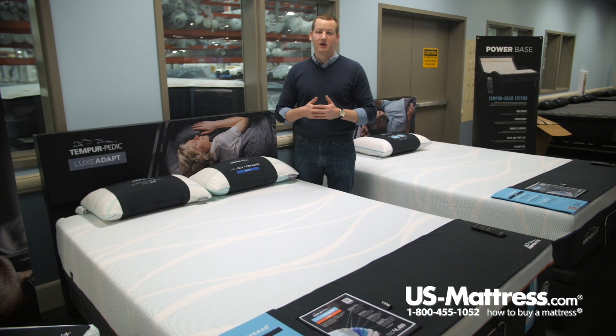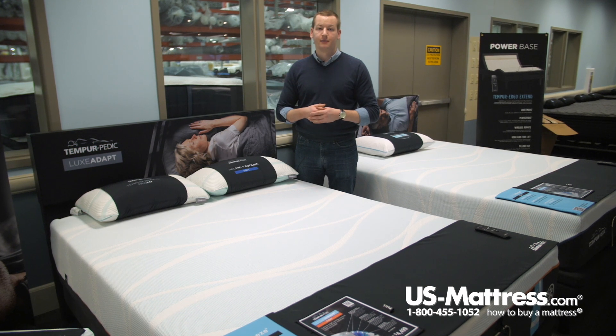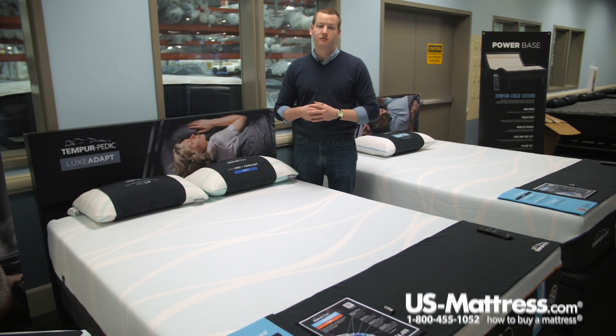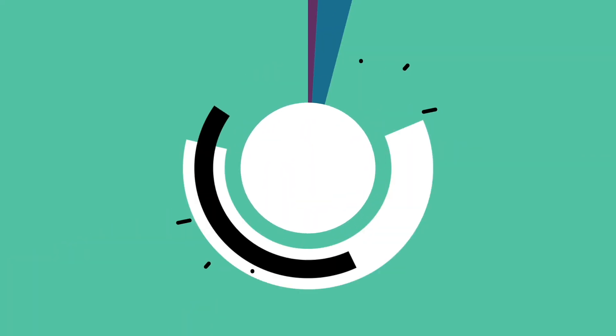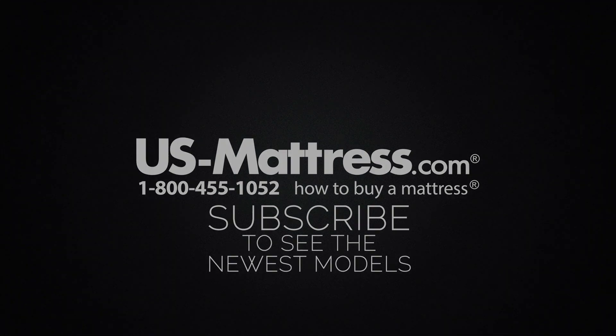Overall, if you are looking to get the great benefits of the top-of-the-line Tempur-Pedic Luxe Breeze collection and you like a firmer feeling bed, the best choice for you is the Tempur-Pedic Luxe Breeze Firm Mattress. We hope you found this video helpful. If you have any questions, feel free to reach out at 1-800-455-1052, leave a message on this video, or chat with our team during normal business hours.